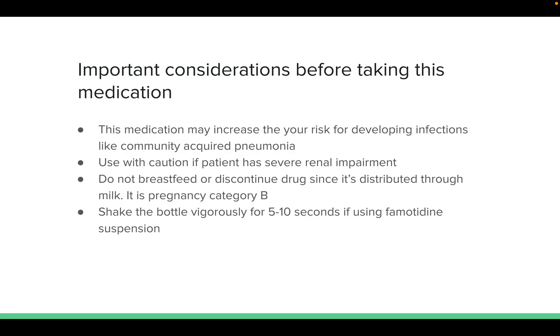Some important considerations before taking this medication: it may increase the risk of developing infections like community-acquired pneumonia. Use with caution if the patient has severe renal impairment. Do not breastfeed or discontinue the drug, since it is distributed through breast milk. It is pregnancy category C. Shake the bottle vigorously for 5 to 10 seconds if using famotidine suspension.